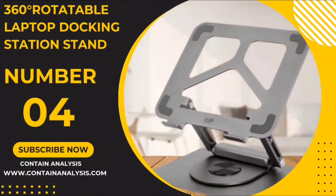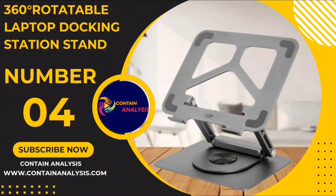Number 4: The 360-degree rotatable laptop docking station stand.